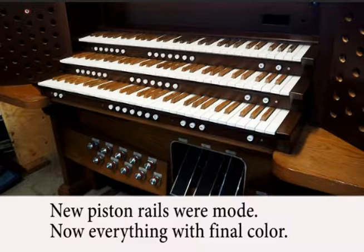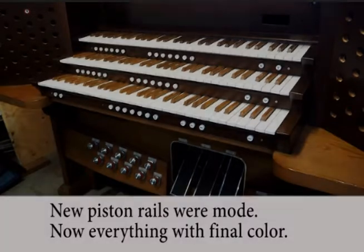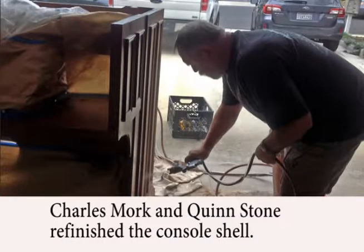New color and finish were applied to the new jams, piston rails, and the keyboard cheeks. Now I could start wiring. Meanwhile, William Charles' wood finishing did a fix-up on the console sides with the help of Quinn Stone.